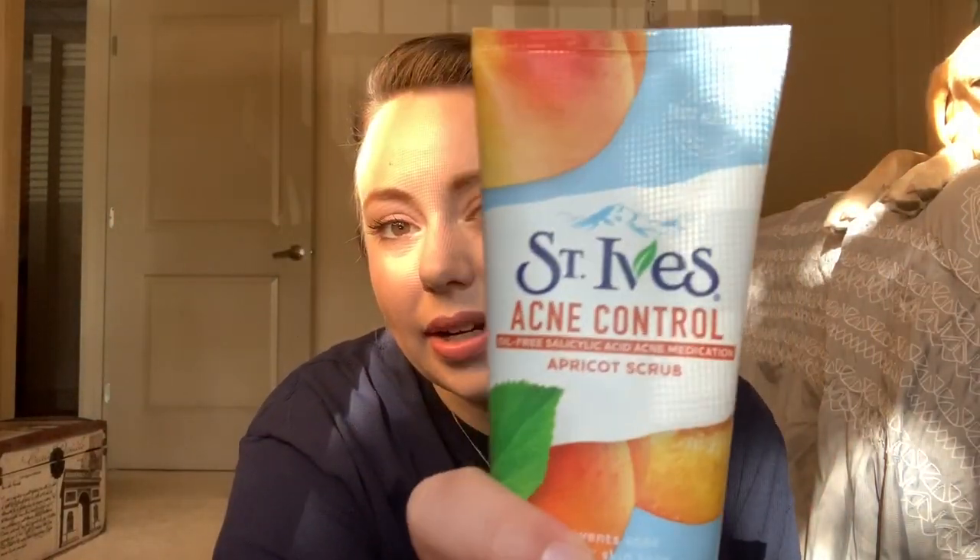Starting with my face — the first thing I recommend, which may sound a little crazy, is the St. Ives Acne Control Oil-Free Salicylic Acid Acne Medication Apricot Scrub. You can also get the regular apricot scrub without the salicylic acid. I really like the exfoliation factor of this face wash, which I know sounds weird for dry skin in cold weather, but here's why exfoliation is important: if you're not exfoliating and just putting on moisturizer, your face will never feel fully moisturized, because you're basically just moisturizing dead skin.